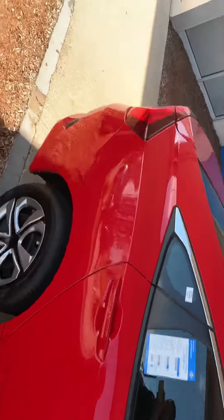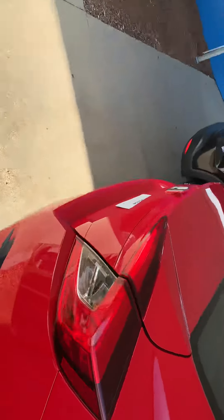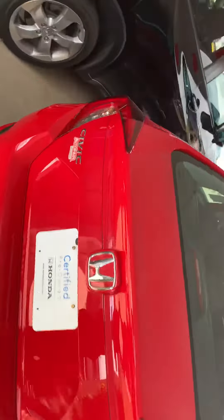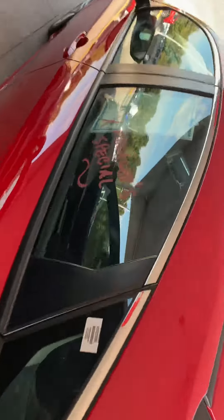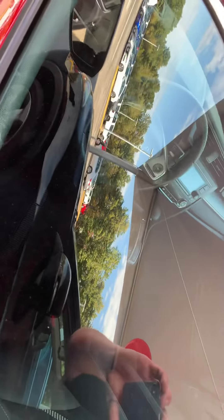So here we have the 2017 LX Civic in the beautiful Honda Red. This comes with Bluetooth and backup camera. You get the Econ mode, which is really nice — it's going to help you save on fuel.